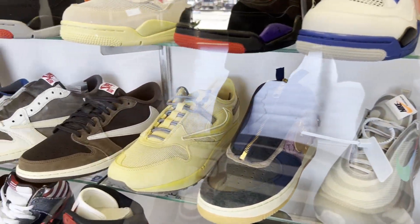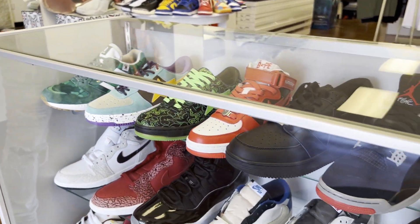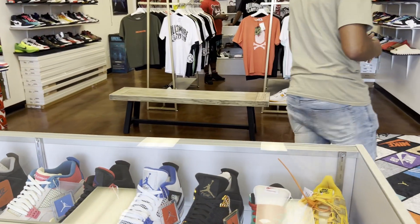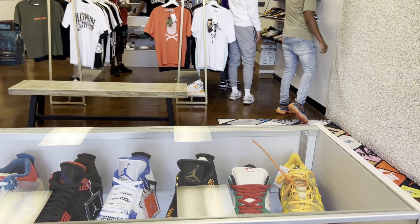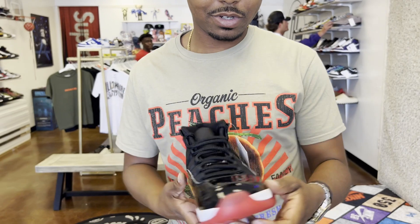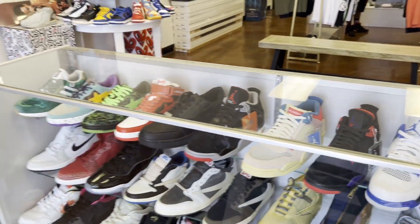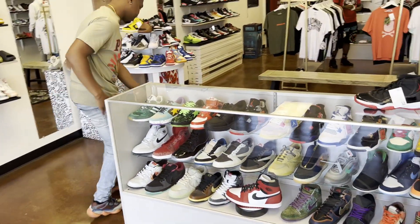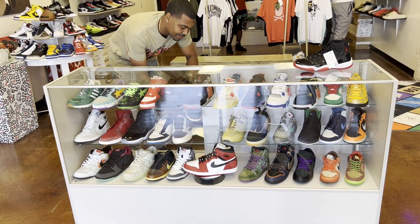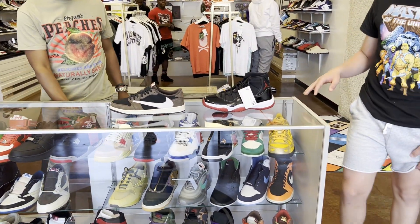What's your favorite sneaker in here if you had to pick two? My top two — I know this is probably gonna throw a lot of people off, but personally this is number one for me right here. And number two is right here in the case. Really good silhouette, really good colorway.